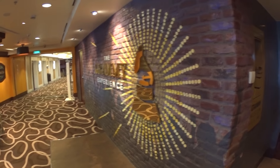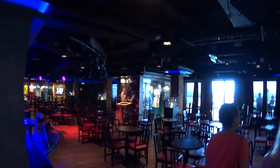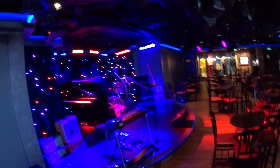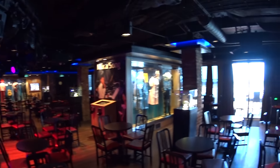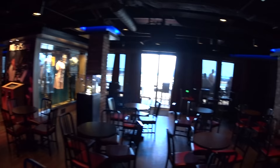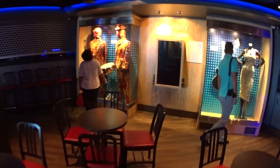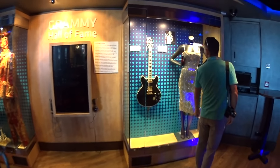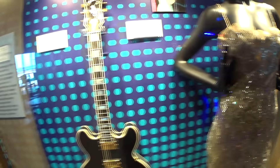We are now entering the Grammy Experience — a performance venue with some memorabilia as well.